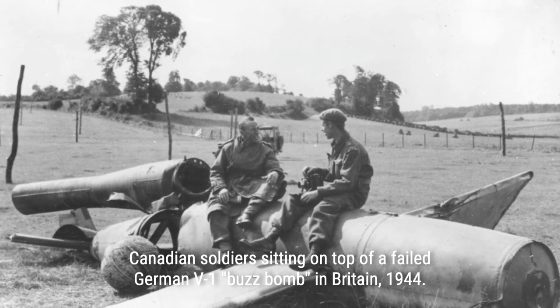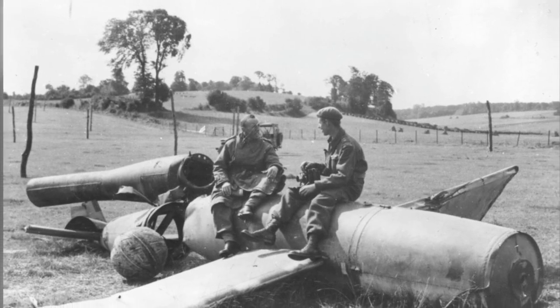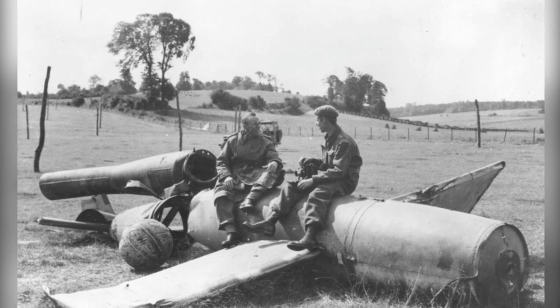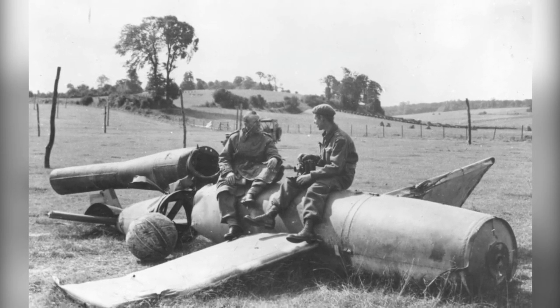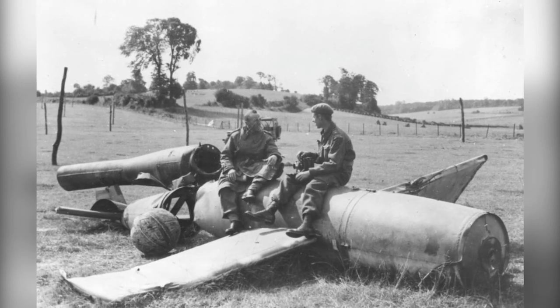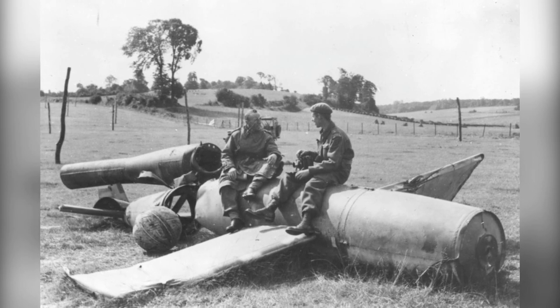The British set up barrage balloons and equipped the coast and cities with anti-aircraft guns. By mid-1944, the majority of buzz bombs were destroyed when they reached the English coast. The Allies also created targeted missions to destroy launch sites and fed misinformation to Berlin about important targets and previous attacks, meaning the Luftwaffe were constantly setting V1s to incorrect locations, which fell short of their intended mark.